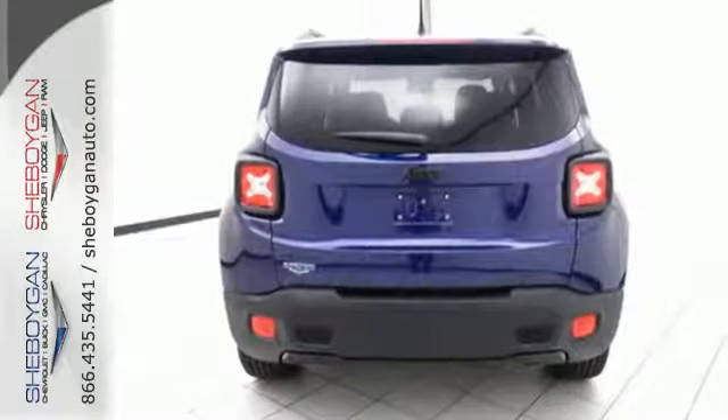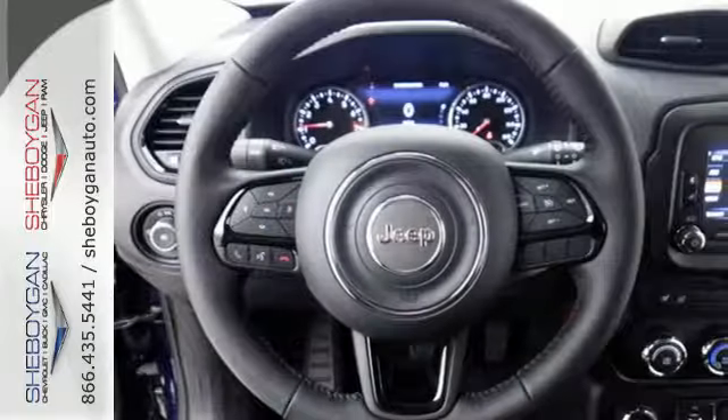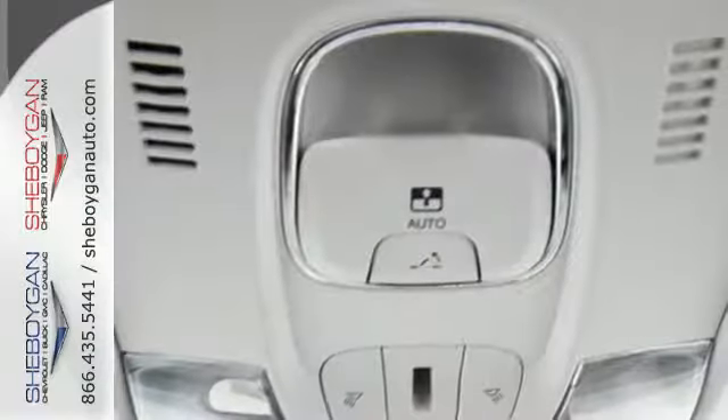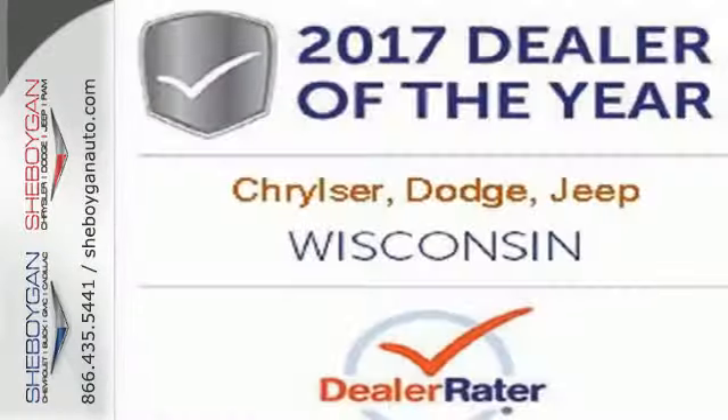You'll stay charged up and entertained with the auxiliary power outlet and media hub. Safety features in abundance ensure stability even on unpaved roads. More courageous, more credible, and more than ready for your next adventure.